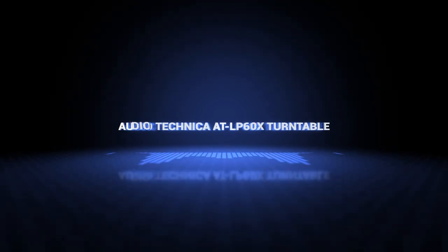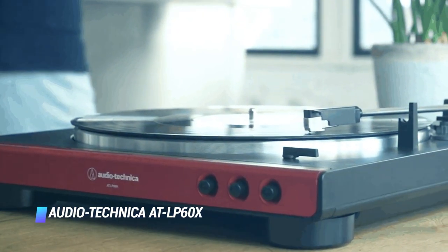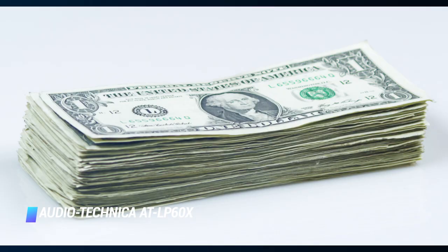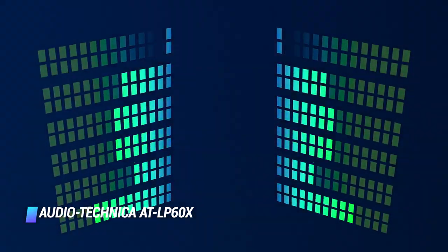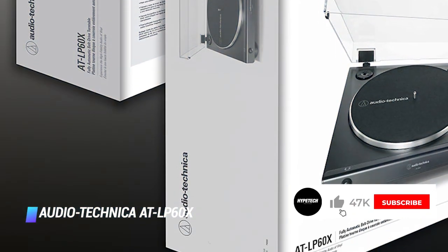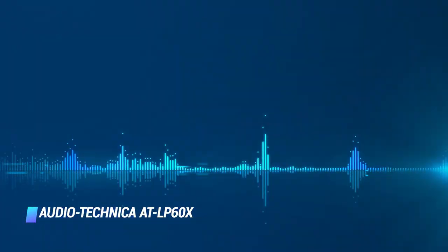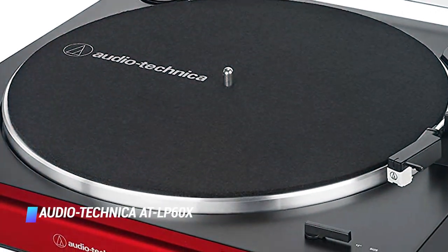Coming in at number 10, we've got the Audio-Technica AT-LP60X Turntable. The Audio-Technica AT-LP60X belt-driven turntable is the best you can get for less than $100. It's fully automatic, equipped with intuitive controls, and capable of delivering exceptional audio performance. The turntable is crafted from cast aluminum to minimize vibrations. As a result, the device looks incredibly stylish in the metal.